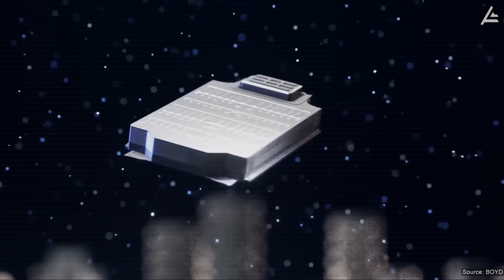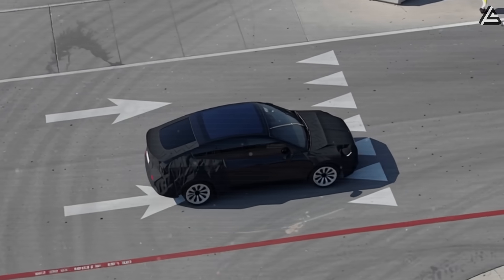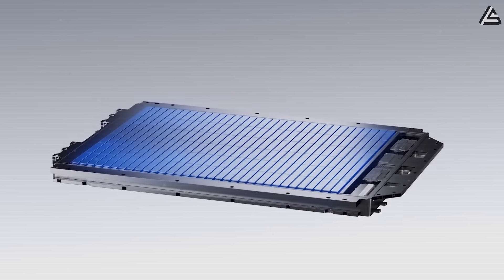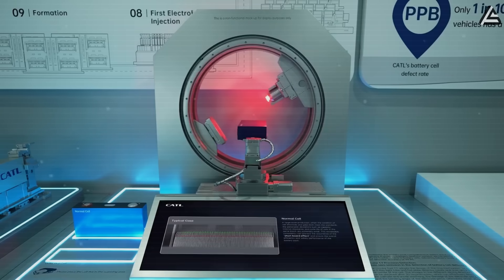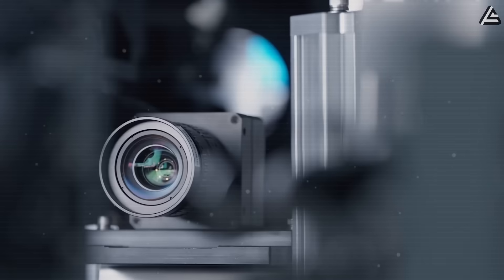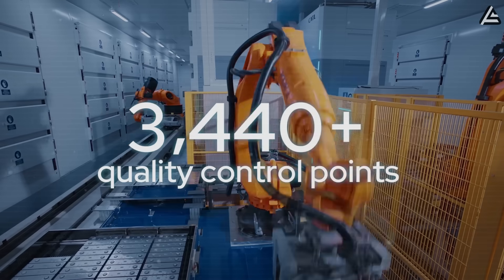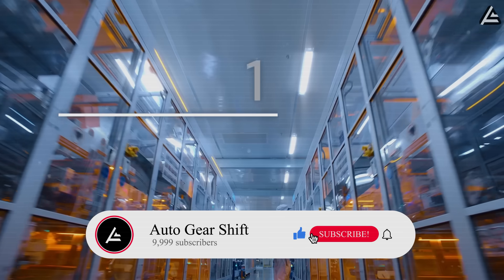By the end of this video, you'll know which battery could define the future of Tesla's most affordable EV. You're watching Auto Gear Shift, the channel that delivers Tesla news and analysis you won't find anywhere else — fast, precise, and focused on what really matters to drivers like you. If you haven't yet, hit subscribe and tap the bell. Help us hit 9,999 subscribers today and join the insiders following every Tesla move before anyone else.